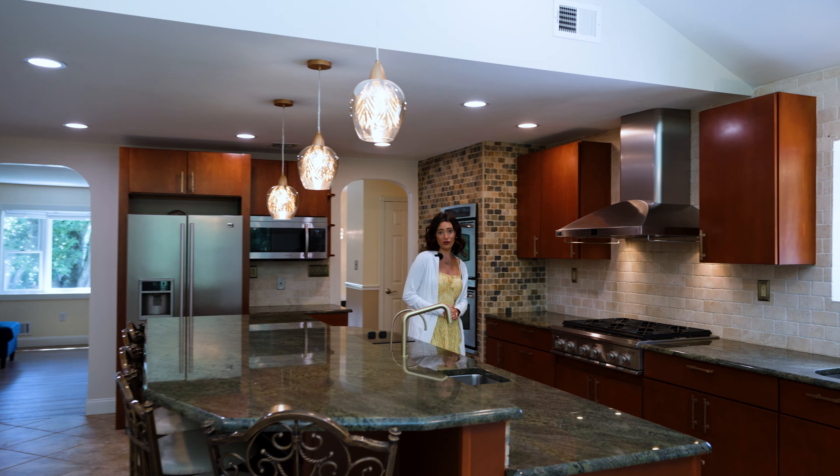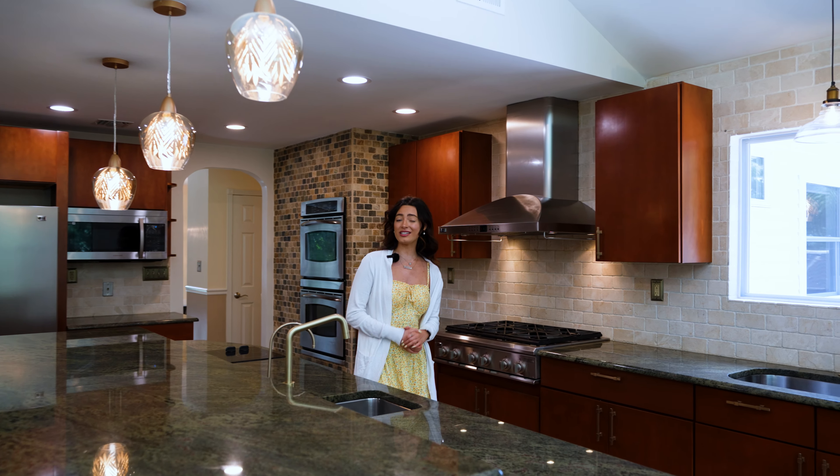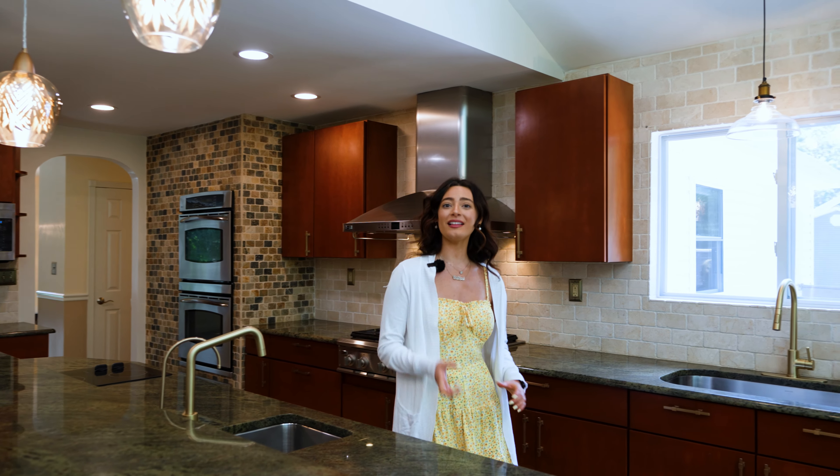Here we are in this gorgeous gourmet chef's kitchen. This kitchen has granite countertops, top-of-the-line stainless steel appliances, a walk-in butler pantry, and a sprawling center island. This kitchen also has high vaulted ceilings and receives an endless amount of sunlight through the custom-built windows. Adjacent to the kitchen is the living room, three bedrooms, and main bathroom.